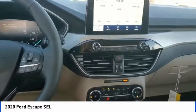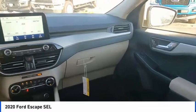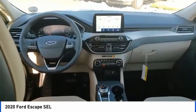Electronic stability control, alloy wheels, power lift gate, brake assist, traction control, remote keyless entry, fog lights.